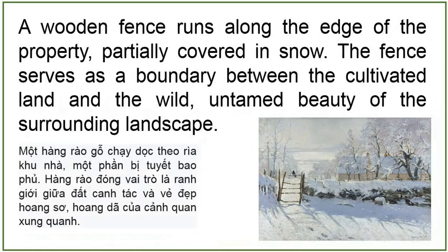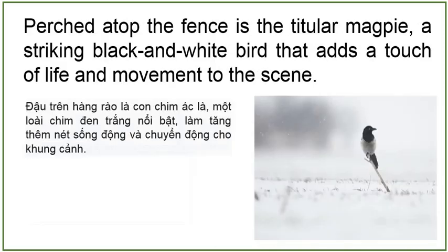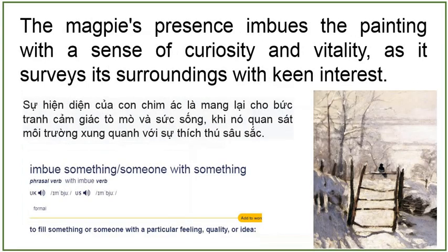A wooden fence runs along the edge of the property, partially covered in snow. The fence serves as a boundary between the cultivated land and the wild, untamed beauty of the surrounding landscape. Perched atop the fence is the titular magpie, a striking black and white bird that adds a touch of life and movement to the scene. The magpie's presence imbues the painting with a sense of curiosity and vitality, as it surveys its surroundings with keen interest.